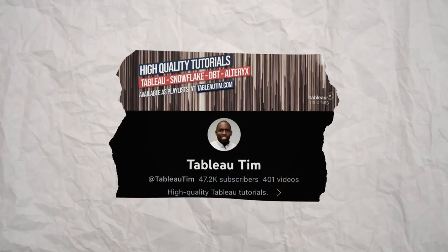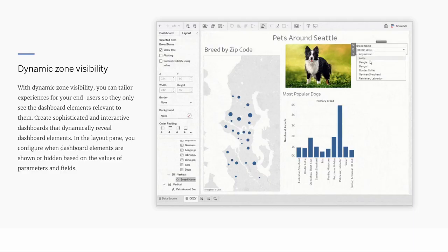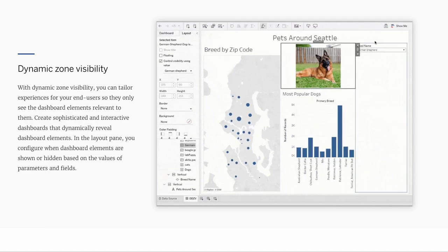For a practical example: since I use Tableau pretty much on a daily basis, and given that Tableau constantly releases new features, I recently discovered a new feature called Dynamic Zone Visibility, which allows you to tailor experiences for your end users so they only see the dashboard elements relevant to them. The best thing is I can now show this new feature to my manager, which is a great way to impress your team and improve your products and dashboards.